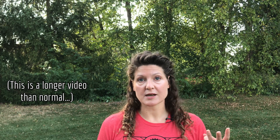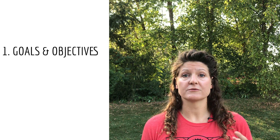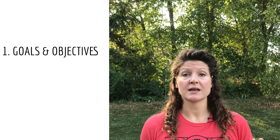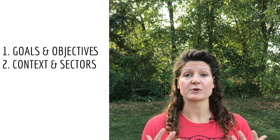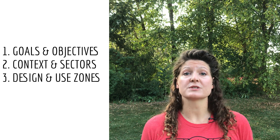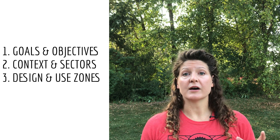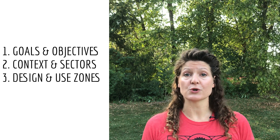There are three main topics in this video. First, our goals and objectives for this site — why we're doing this at all. Second, a sector analysis looking at all of the context and the big forces acting on our site. And last but not least, the resulting decisions I've made on what to put where, in terms of the permaculture tool called zones of use.